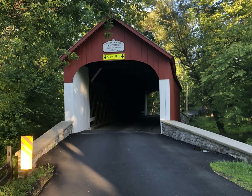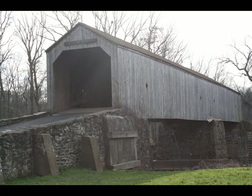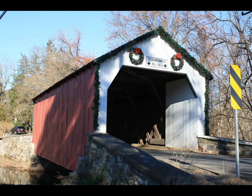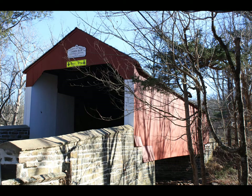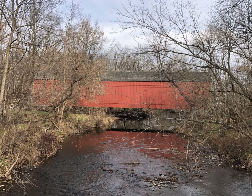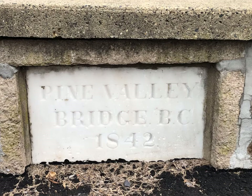Bucks County is known for its extraordinary collection of covered bridges. Between 1832 and 1875, 36 of these timber structures were constructed in the county. Unfortunately, only 12 remain today. Two of them that were victims of arson were rebuilt by locals using the patented Town Lattice Truss method, pioneered by the architect Ithiel Town and patented by him in 1820. The Town Lattice design eliminated the need for large timbers.